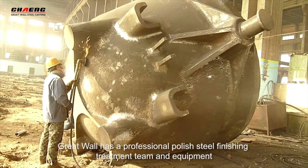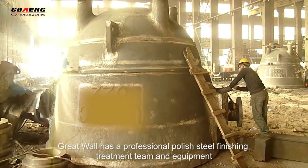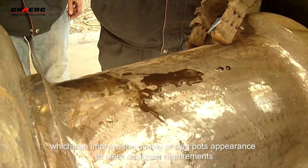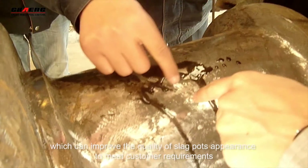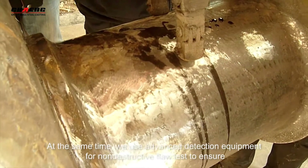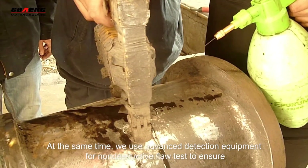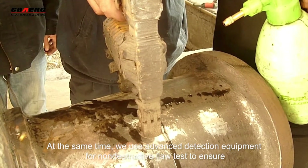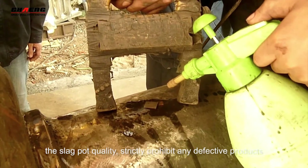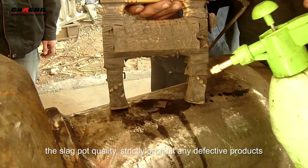Great War has a professional steel finish treatment team and equipment, which can improve the quality of the Slagport's appearance to meet customers' requirements. At the same time, we use advanced detection equipment for non-destructive testing to ensure Slagport quality and strictly prohibit any defective products.